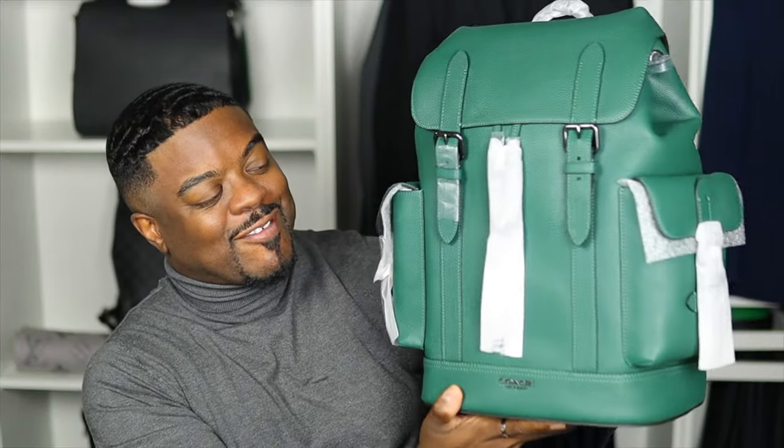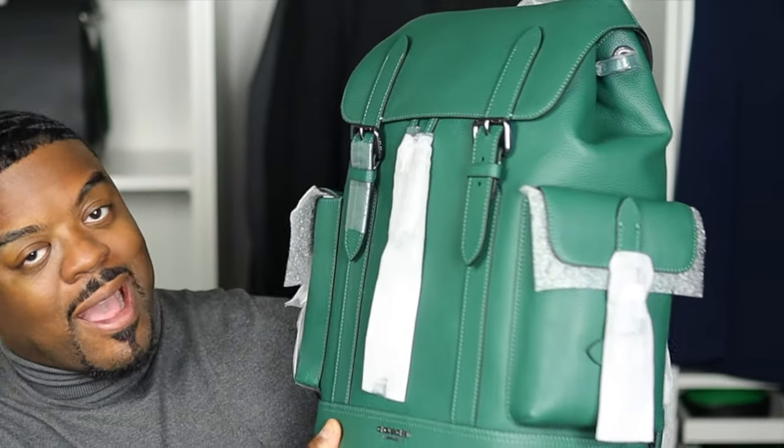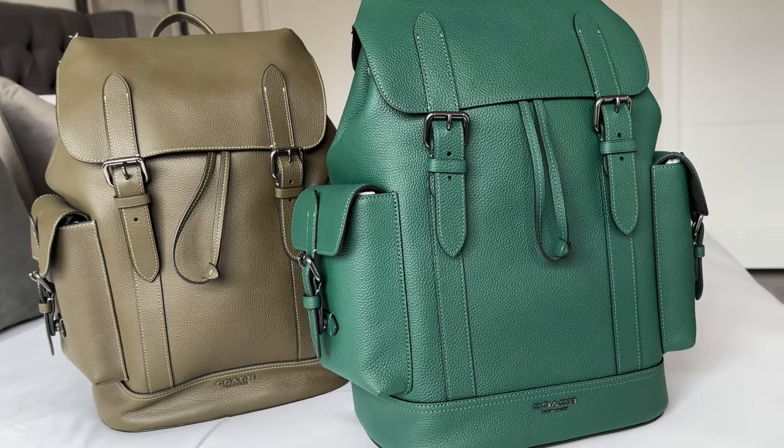That said, the Hudson backpack is definitely a fan favorite with good reason. It's the perfect size and draws inspiration from the Louis Vuitton Christopher backpack — I won't say it's a dupe, that's up in the air, but it is a great bag. It comes in a lot of really fun colors, including the one that came out this year. This is the 2023 version of the iconic Hudson backpack in the new color fern, and I am obviously obsessed with it — I'm opening it with you guys for the first time.